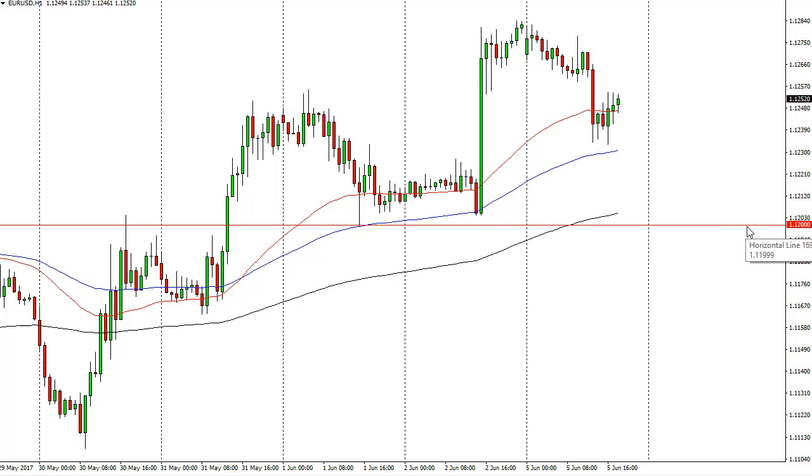I'd be a bit surprised if we broke down below the 1.12 level, but if we did, that would be a very negative sign.